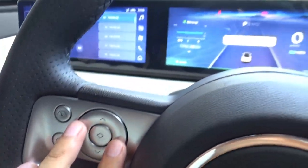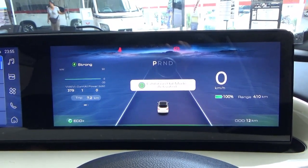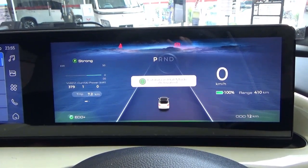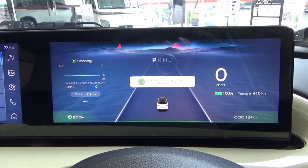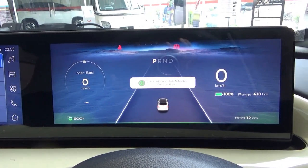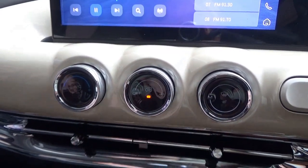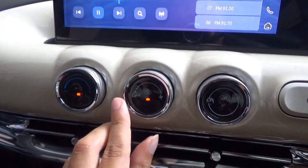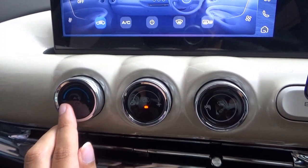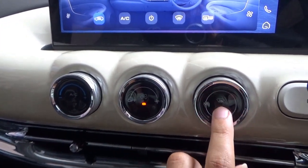On the left of the instrument cluster is the trip computer, on the right a digital speedometer along with the range. This comes with manual air-con controls: in the middle is the fan speed along with the recirculation button; on the left is the temperature along with the AC button; on the right is the different zones along with the front defrost button.